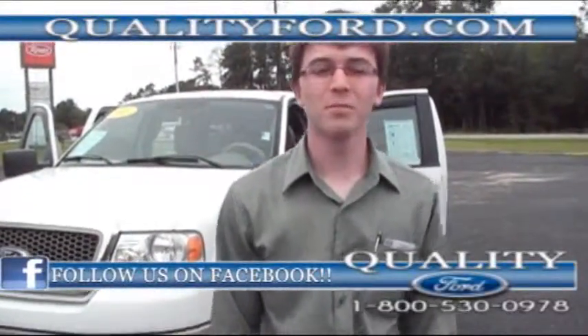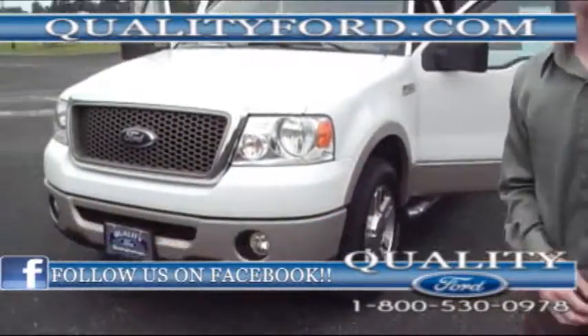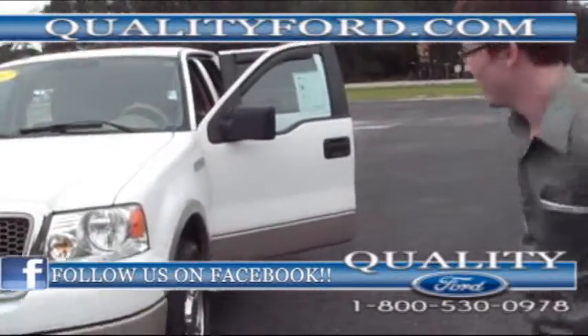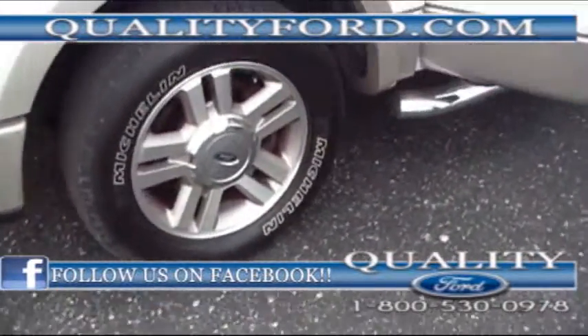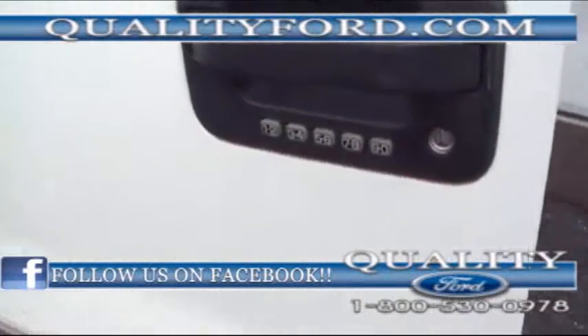Welcome to Quality Ford. This is Dave and I'm pleased to announce this 2007 Ford F-150 with a 5.4 liter V8 motor. It's the Lariat Edition. You've got Michelin tires on it, and it has under 80,000 miles.